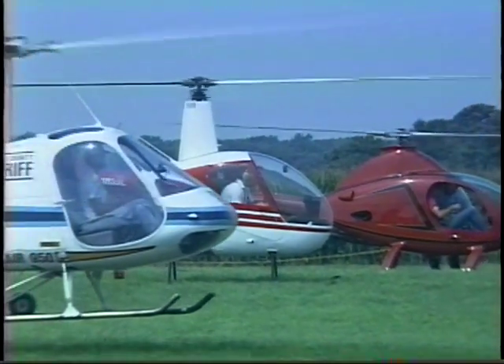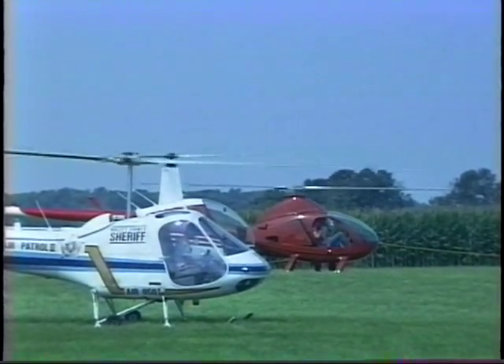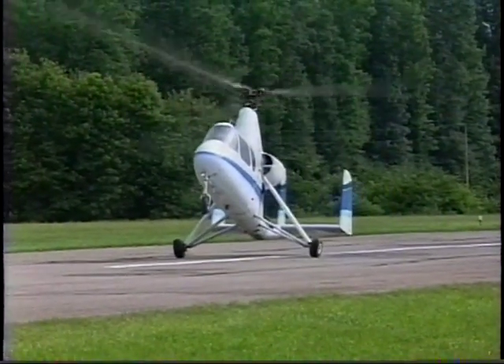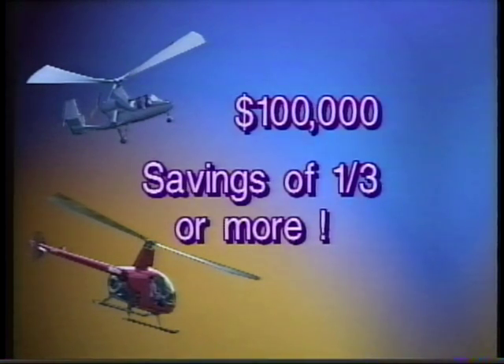If you're flying for a company or a government agency, chances are cost is the major concern. That's the first area where the 18A shines. Let's make a comparison in buying a small helicopter or buying an 18A. Count on paying about $150,000 or more for the small helicopter. Now check out the list price on the Air and Space 18A — at around $100,000, that's a minimum of a third less.